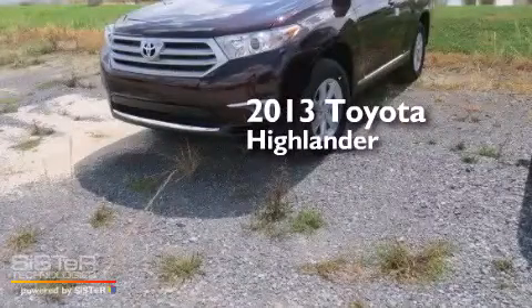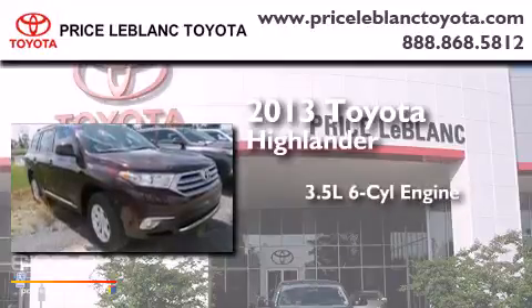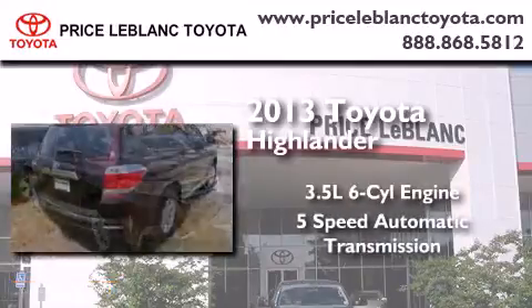This is a brand new 2013 Toyota Highlander. It has a 3.5-liter six-cylinder engine and a five-speed automatic transmission.